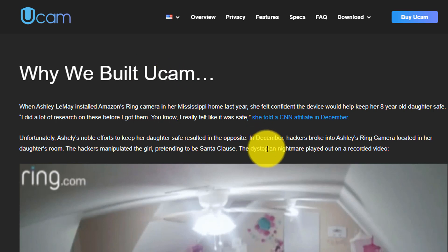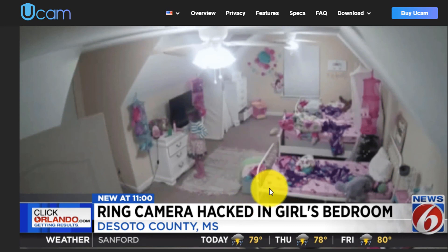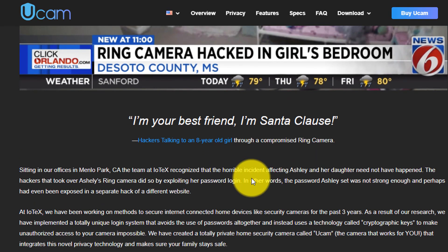So the question is, why was it created? Well, there is a story of a Ring device essentially getting hacked and the hacker talking to an eight-year-old girl through the device. If you're the parent in that situation, that's obviously terrifying. You've got the security camera with a purpose and having it exploited like that is terrifying. The assumption is that the password login was brute forced and the hackers were able to essentially get control of the device.